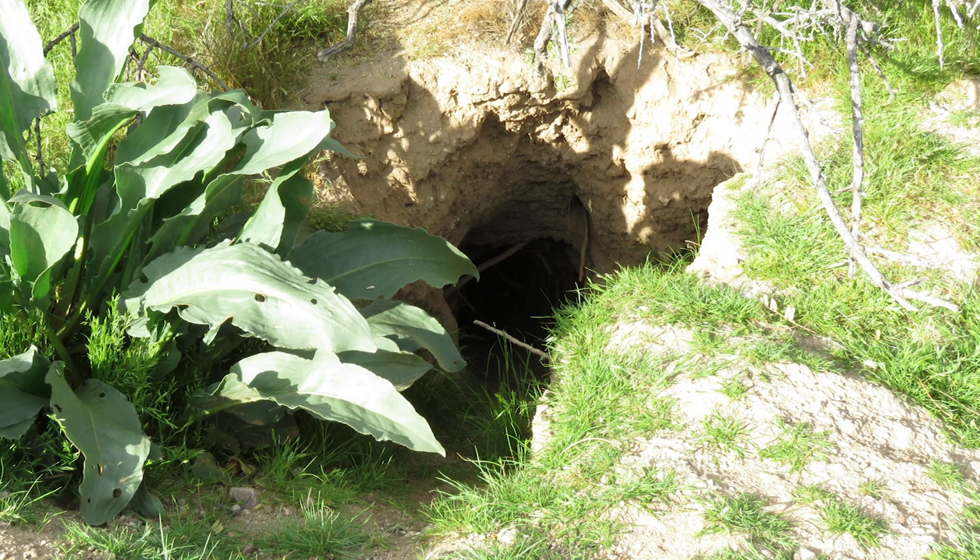For example, this hole looks like a badger hole to me. How can I tell? Well, for starters, badgers make pretty darn big holes, and when I look it up in my handy dandy Field Guide to Desert Holes, it turns out it's a pretty good match.